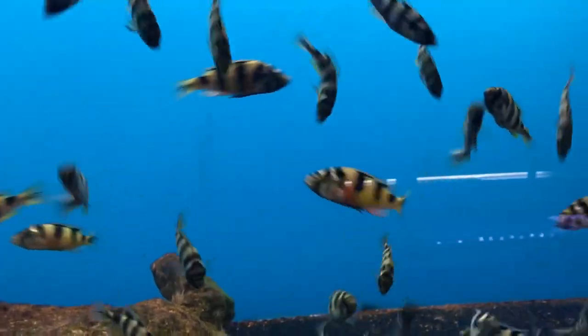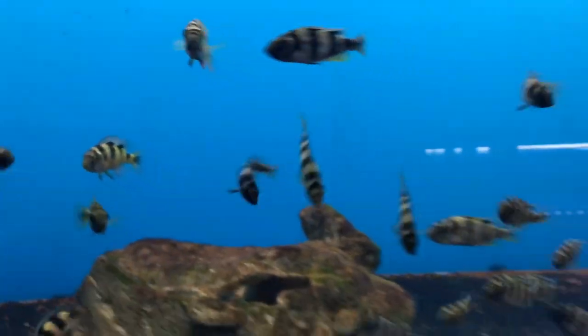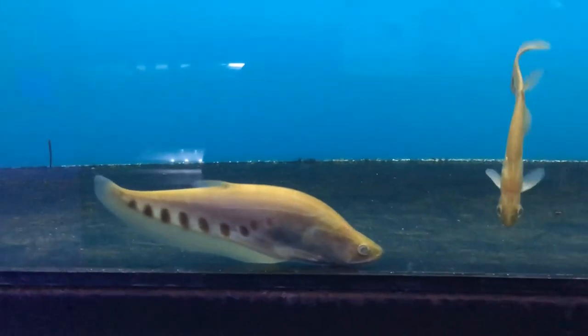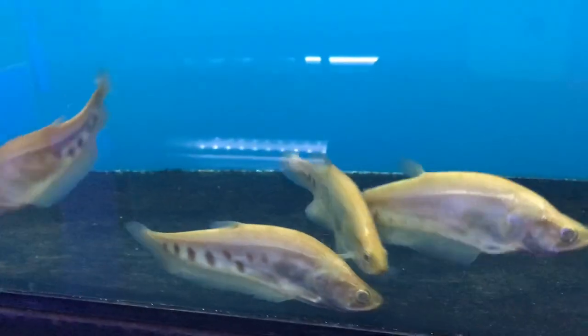Look how beautiful these zebra oblique cichlids are, especially that one right there — colors coming in. Love this African cichlid. Never seen these before guys — these are called golden clown knives.